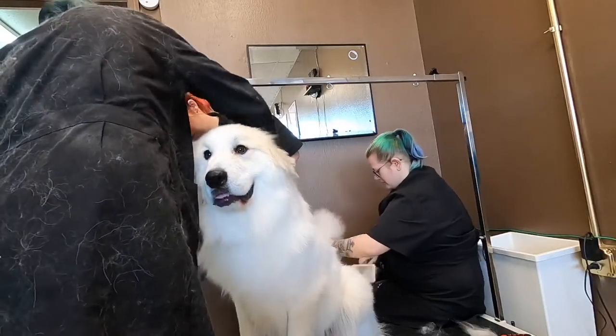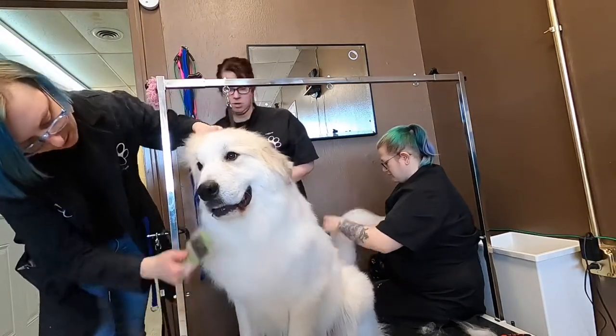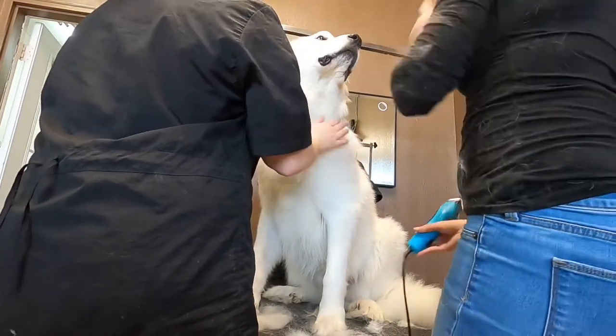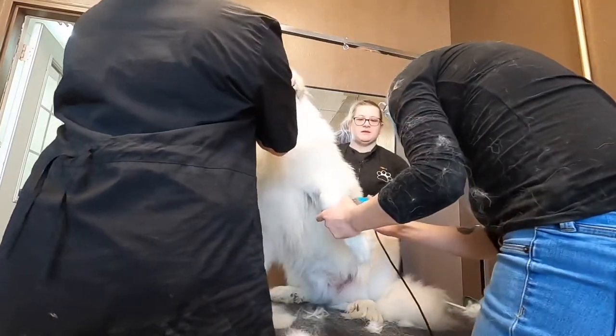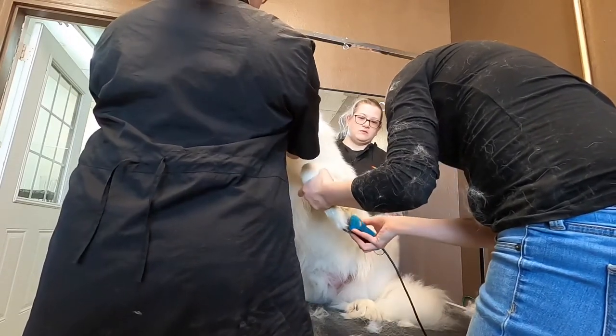After we clean out his ears, we give him a good de-shedding brush out. He has a lot of undercoat and is shedding a lot. I'm not sure that he's ever experienced clippers before, so before I clip out his paw pads I rub him a little bit with them turned on to see how he'll react — but he doesn't seem to mind it at all. We clip out his paw pads without any problem.